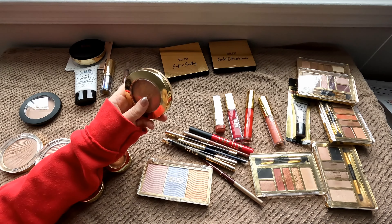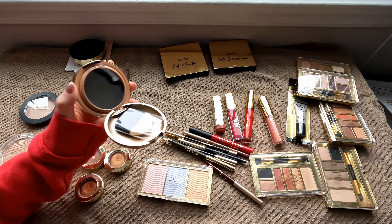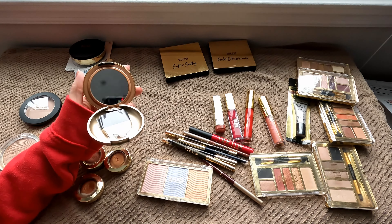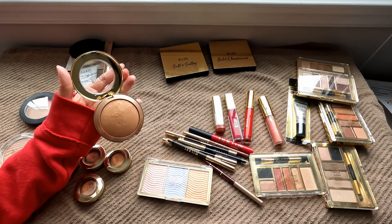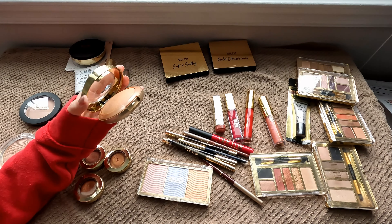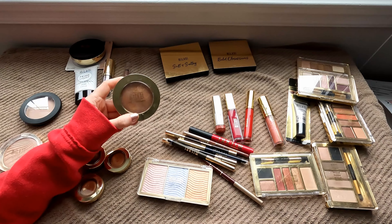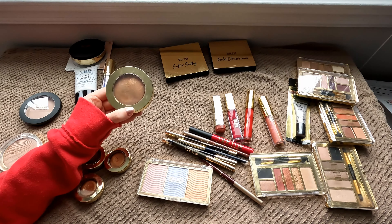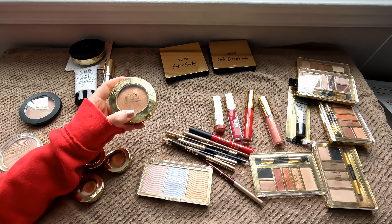I'm not the biggest fan of this bulky packaging. It comes with similar brushes underneath like you typically get in Physician's Formula blushes and bronzers. I'd be okay without them — I never use them. So I hope Milani, if they haven't already, changes their packaging for these baked formulas and ditches the little brush. It's not great quality and I never use them. But I am going to hold on to this baked bronzer.